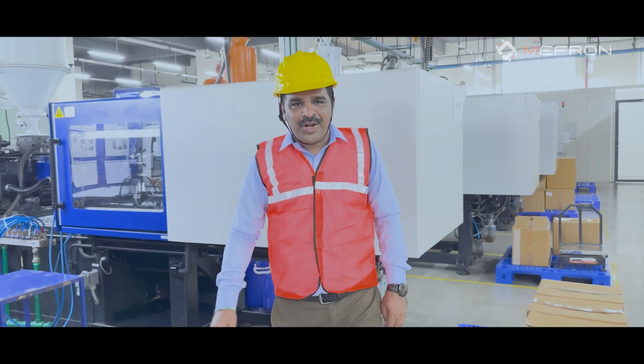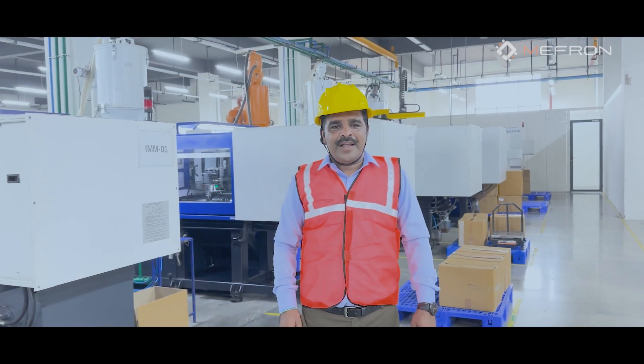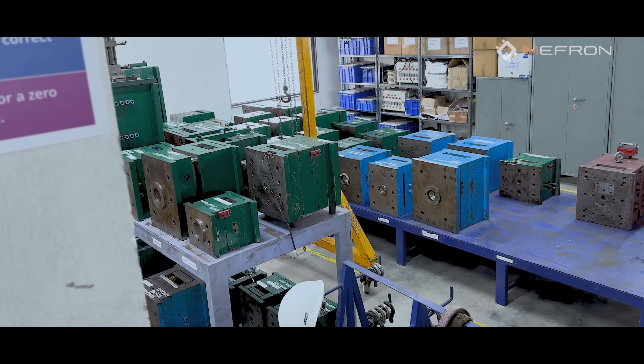Now we are in the injection molding process. We can support customers for both low-volume and high-volume manufacturing. In addition, we can also support customers for tool designing, development, and fabrication.